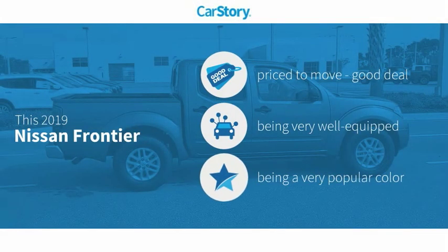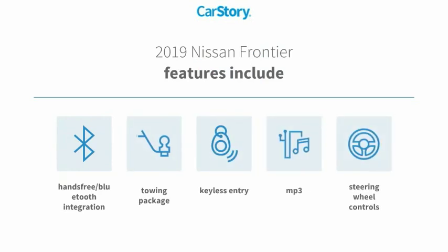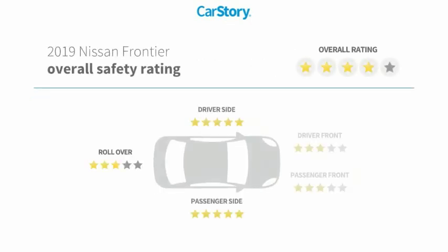Car Story Research indicates this vehicle as being priced below the average market price. Loaded with features, including keyless entry, towing package, steering wheel controls, MP3, and hands-free Bluetooth integration.